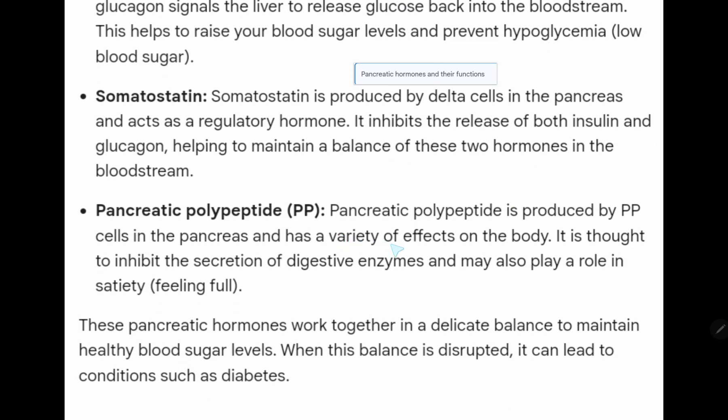Pancreatic polypeptide is produced by PP cells in the pancreas and has a variety of effects on the body. It is thought to inhibit the secretion of digestive enzymes and may also play a role in satiety.